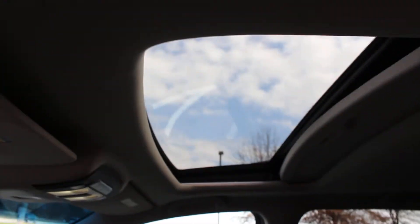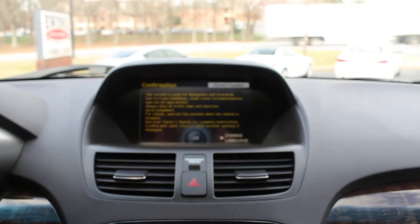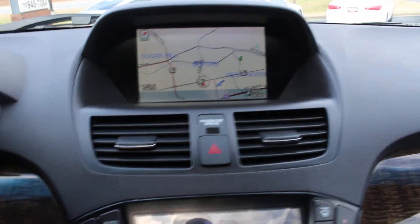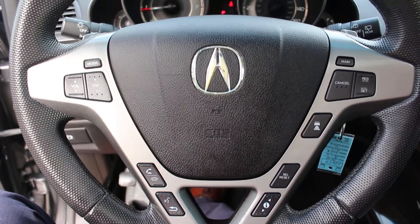There's your sunroof, and we have heated and cooled seats for the front two passengers. This one has navigation and it also has a rear camera. You also have your Bluetooth buttons here and steering wheel controls.